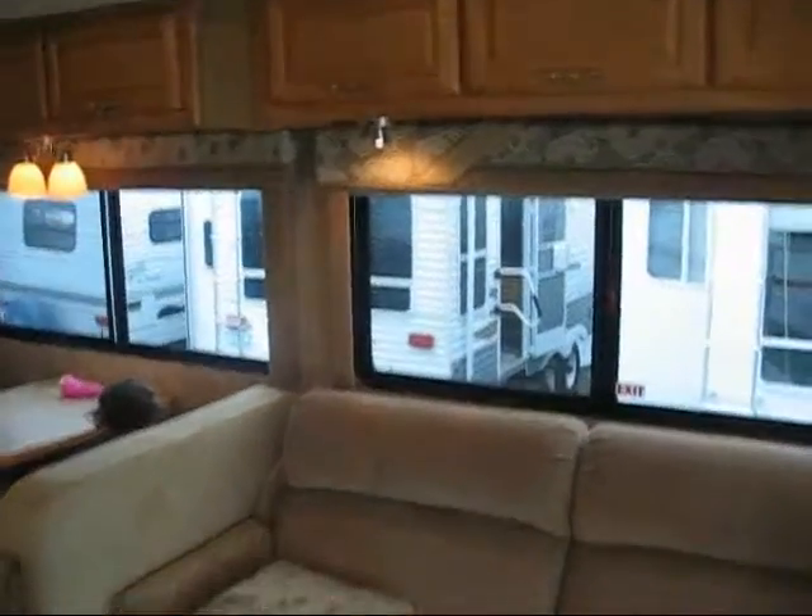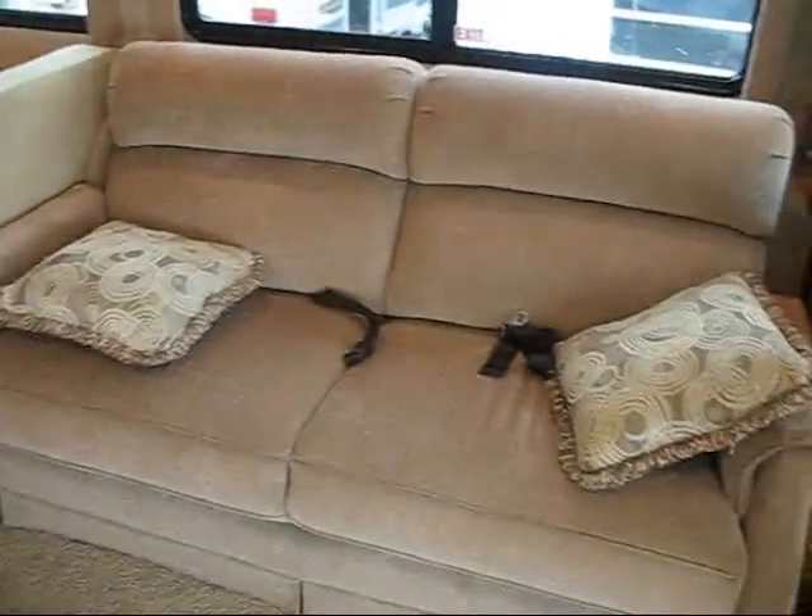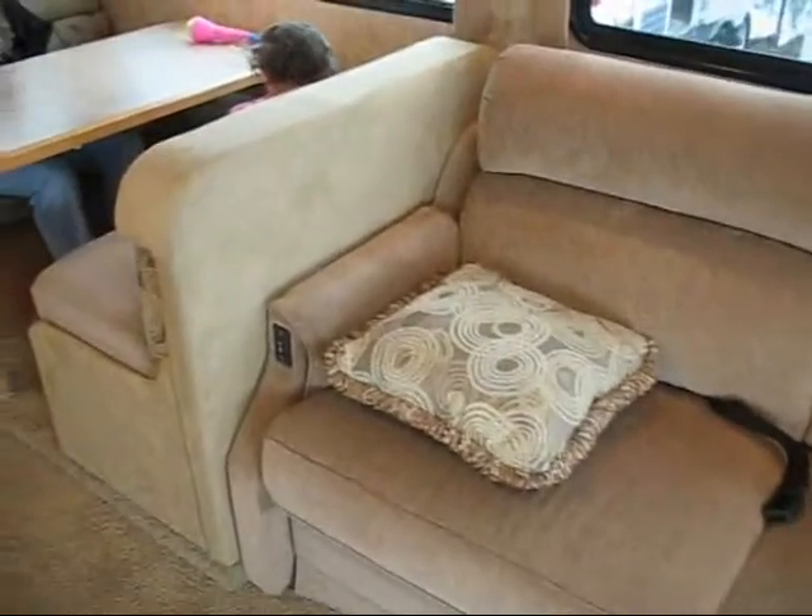Lots of storage. Here's the couch that folds down into a bed — it folds down just by pushing a button, so that's really nice.